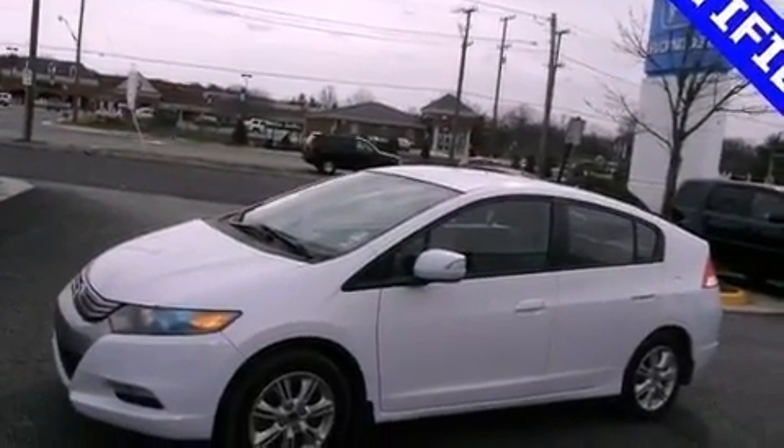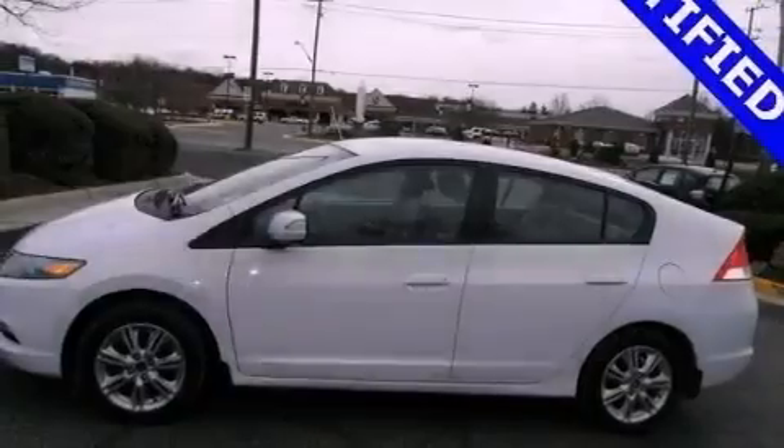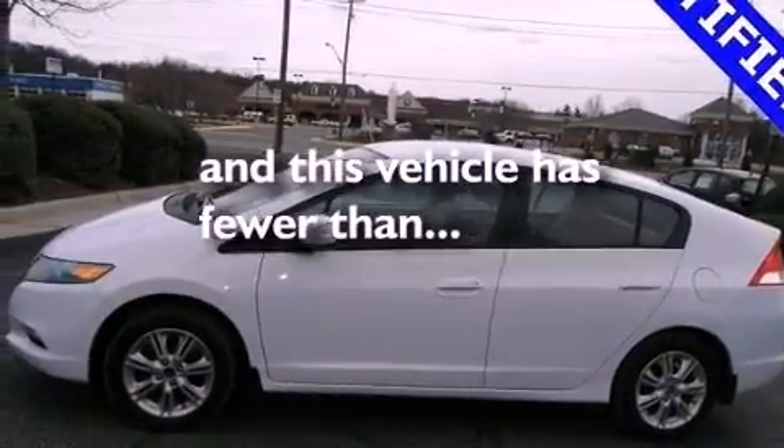A passenger side airbag, air conditioning, and this vehicle has less than 38,000 miles.